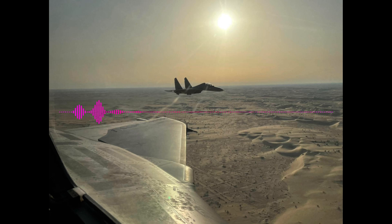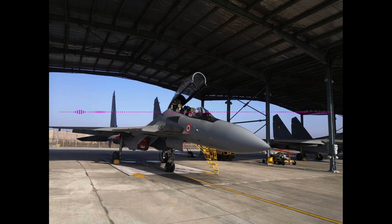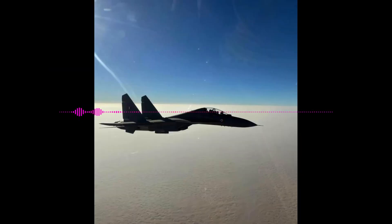Hi everyone and welcome to my podcast on the Su-30MKI. In this video, we will be talking about the engineering behind this impressive aircraft.